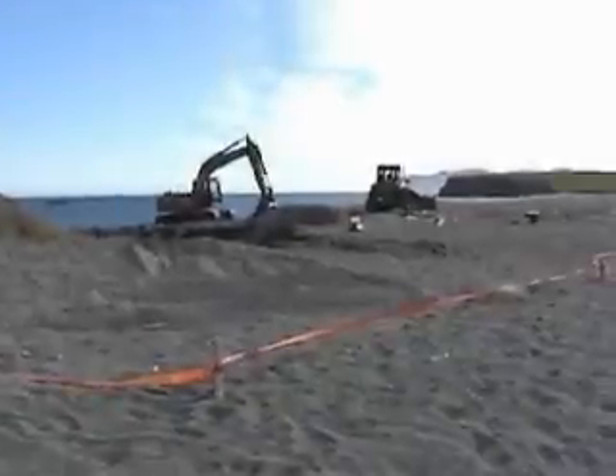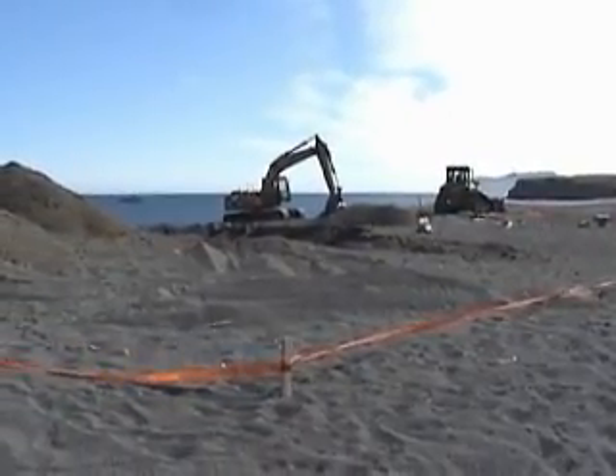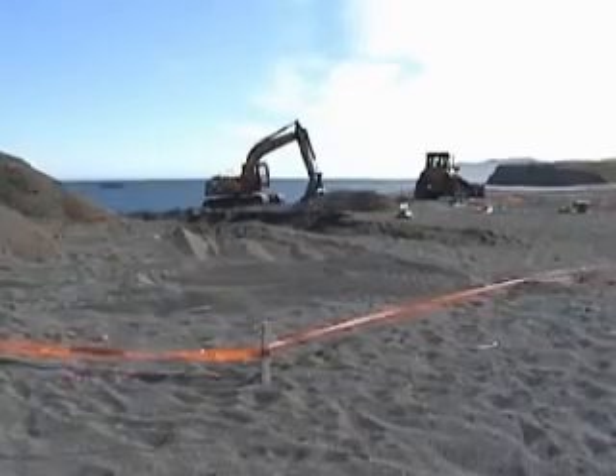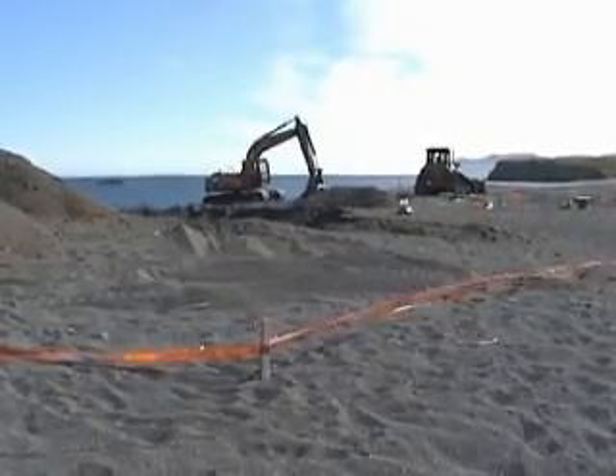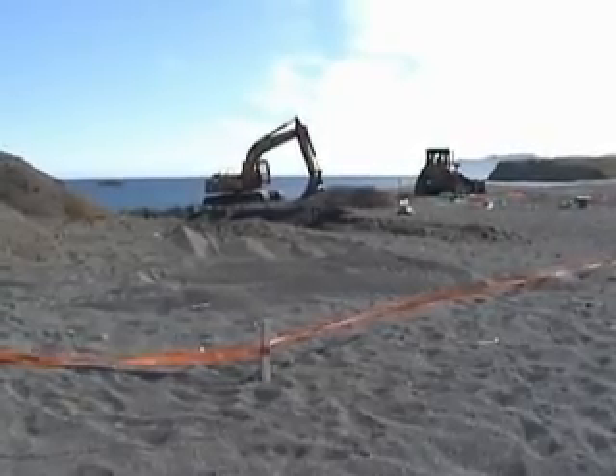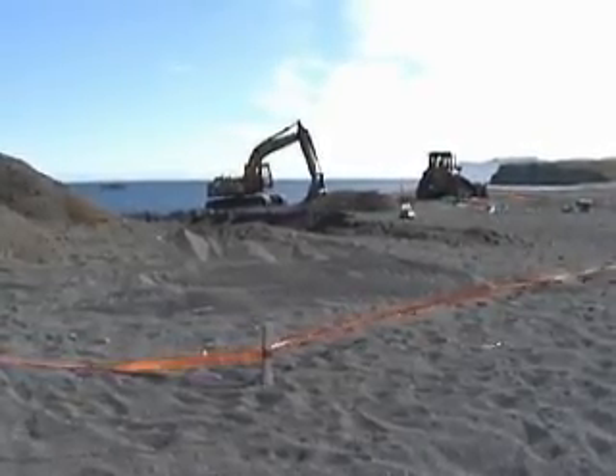Heavy storms at Narrow Cape apparently caused damage to one of the legs of the 600-mile cable where it comes ashore. The break in one of the two fiber optic cables near the Kodiak launch complex did not take the system down, however, as the signal was rerouted to the Kodiak city leg.